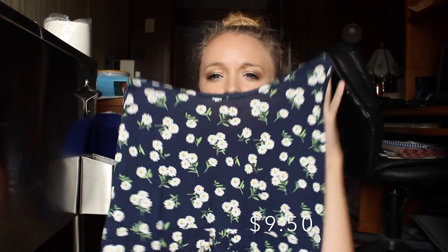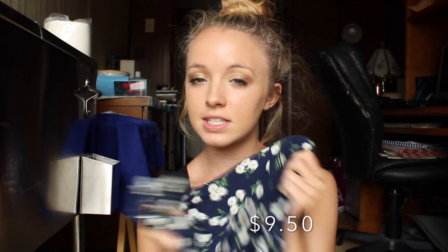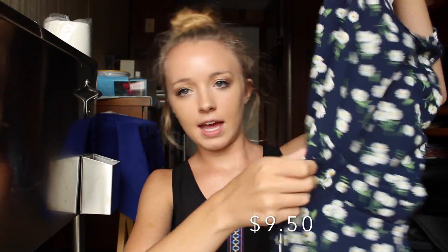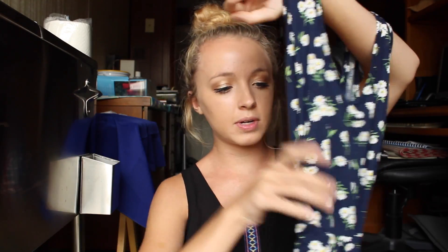The last thing I got at Rose Wholesale was this dress and it's just kind of like a t-shirt material dress. It's really comfy and just easy to throw on, very casual. I have this same dress in a different color that I got from Banggood and I really like the style. It's a tank dress and it looks really shapeless but it has these strings that you tie and tighten and you can make it like a skater dress if you want.